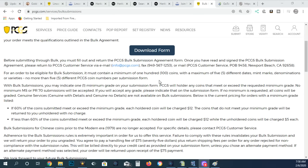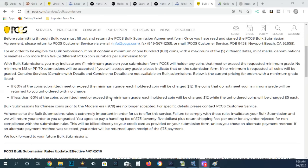PCGS bulk submission is basically $12 a coin — you need five different dates and 100 coins total, so basically 20 coins per date/mint combination. If 60% of the coins submitted meet or exceed the minimum grade, you're only charged $12 per coin. If it doesn't meet the minimum grade, it returns to you unholderd with no charge. If less than 60% exceeds the grade, holdered coins are $12 each and unholdered coins are $5. There is no easy way to get 67 coins.